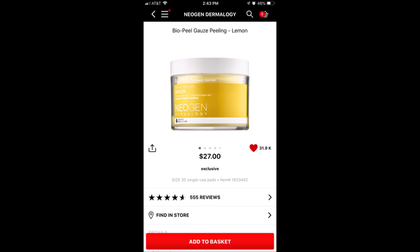Next is from Neogen Dermalogy. This is the BioPeel Gauze Peeling in Lemon. It retails for $27. It's a K-Beauty product. You wash your face and use this pad to exfoliate for a few minutes, then rinse with water and tone and moisturize. Super smooth feeling. Lemon is really good — it has a brightening effect, an antibacterial effect, and is great for aging skin. They have a bunch of different kinds: a wine version, a green tea version for calming. Really nice product. In the grand scheme of skincare, $27 isn't bad anyway, and you can also find it on Amazon for around the same price or even a few dollars cheaper.